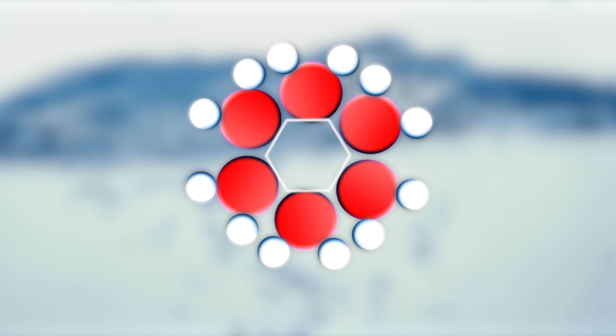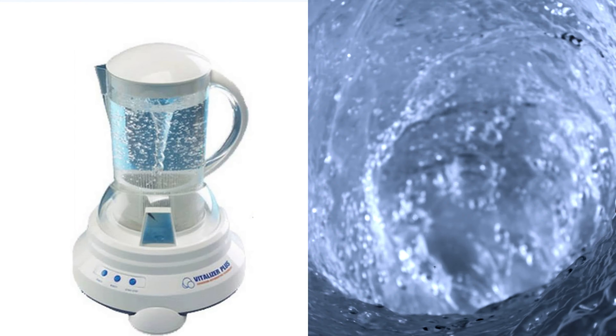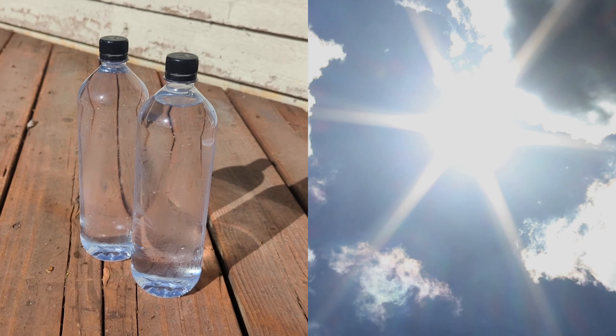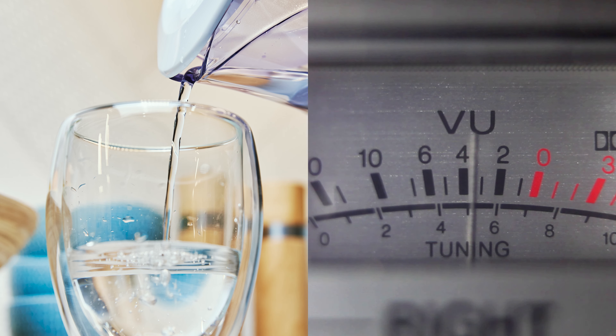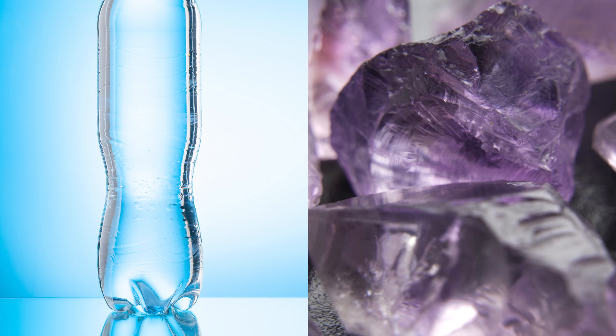Structured water is supposedly water that's been altered to form a hexagonal molecular structure. According to proponents, natural structured water is typically found in pristine sources like mountain streams and glaciers. But there's a growing market for products claiming to transform ordinary tap water into structured water through processes like vortexing to magnetize it, exposing it to sunlight or natural heat and energy, treating it with infrared or UV light, and storing it in water bottles containing gemstones.